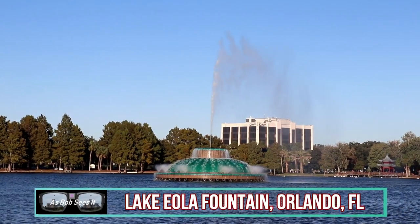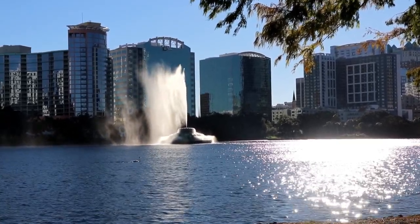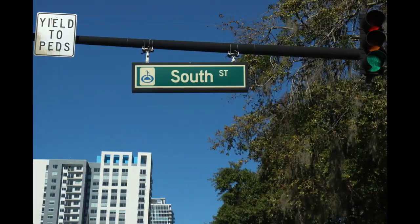Yeah, well, I'm sorry about that, Yosh, but we here in Orlando take our fountains seriously. Just look at Lake Eola's fountain — that's an icon for the entire city. Just look at the city's logo itself, not to even mention the city's street signs.